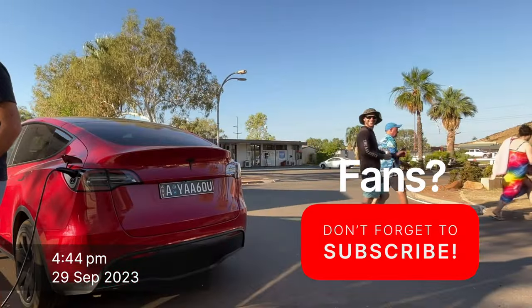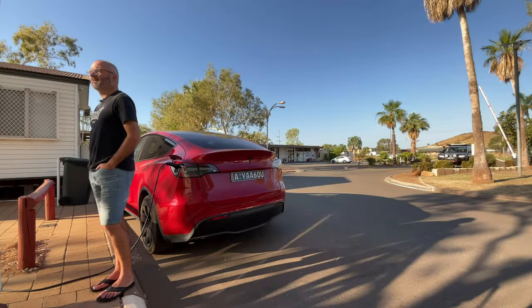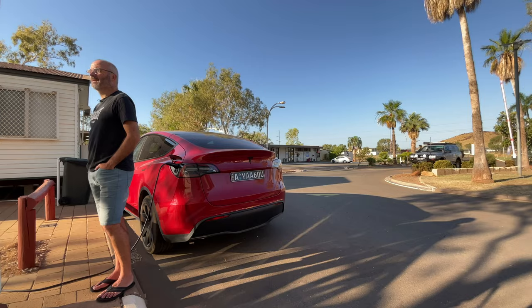Hi, Toaster here from Aussie 8. We're in Karratha at the moment, staying in this campground and we're about to head to Exmouth tomorrow. It's one of the longer trips that we're going to do without access to fast charging, so I thought I might do a video of the preparing, planning and the actual day itself to give you a feel for what it's like.